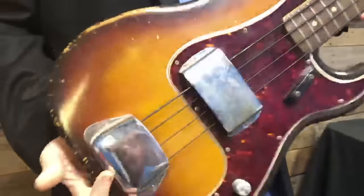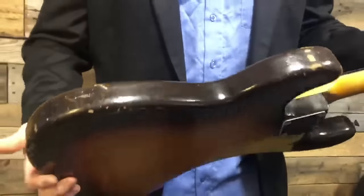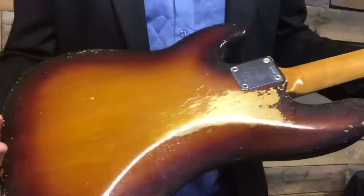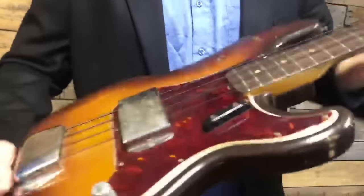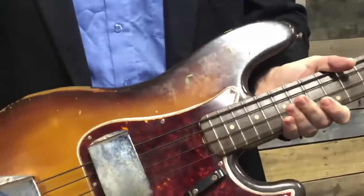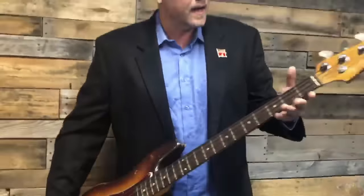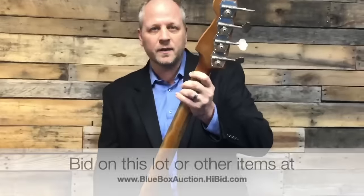For those that have asked, we are putting together some more information. Here is a closer look at this bass. The serial number on the back is 39582. Interestingly, it also has some lettering up here on the headstock. Earlier models did have the Fender Precision Bass logo up there as well — a couple of points I thought would be interesting to share.